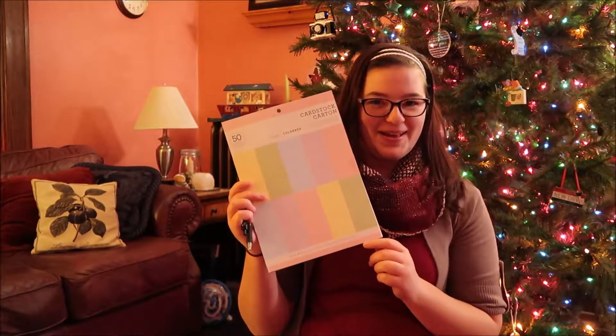They are Pilot G2 pens, washi tape, and some cardstock paper. Then from her sister I got a gift card to a local breakfast and lunch place.